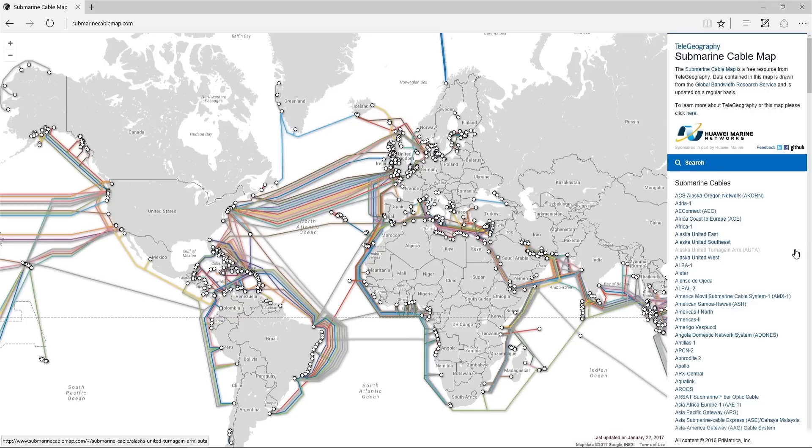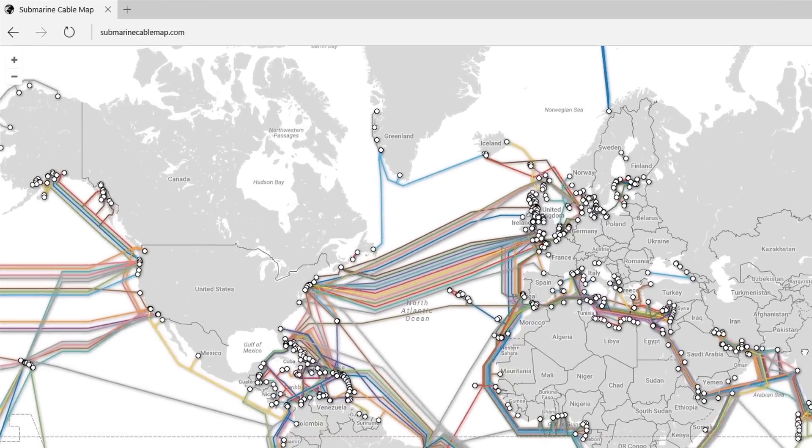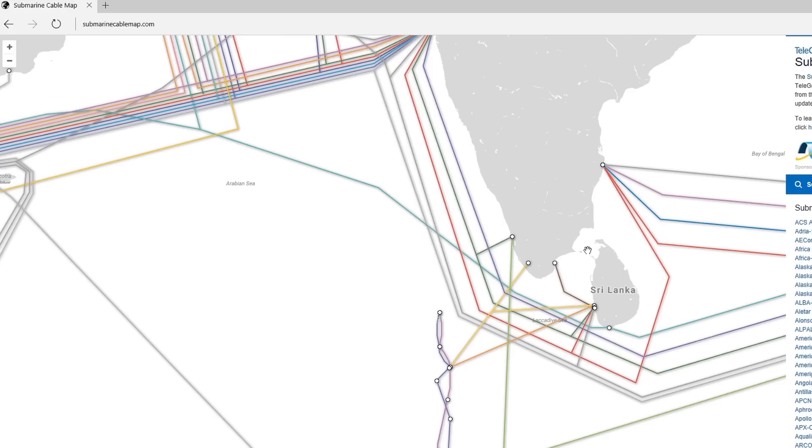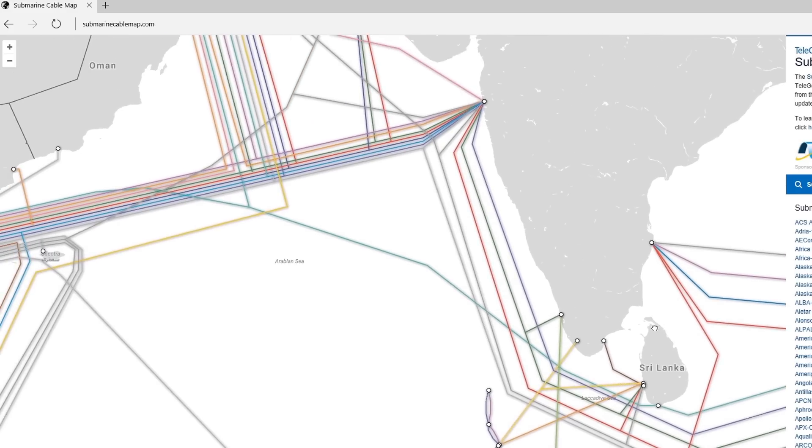So Tier 1 networks connect globally, Tier 2 networks have regional connections, and Tier 3 networks provide internet locally. To learn more about how submarine cables are connected, you can check out the website submarinecablemap.com, where you can see how submarine cables connect each country.